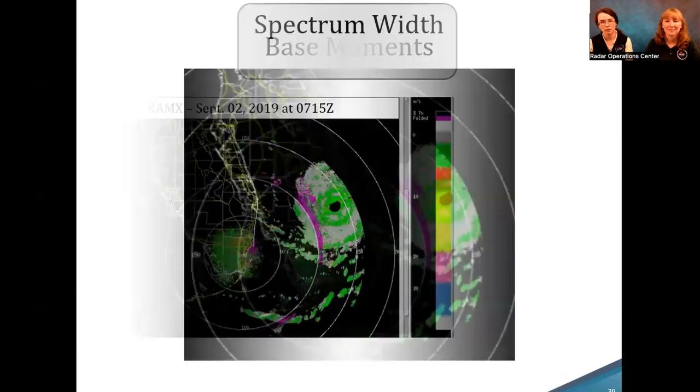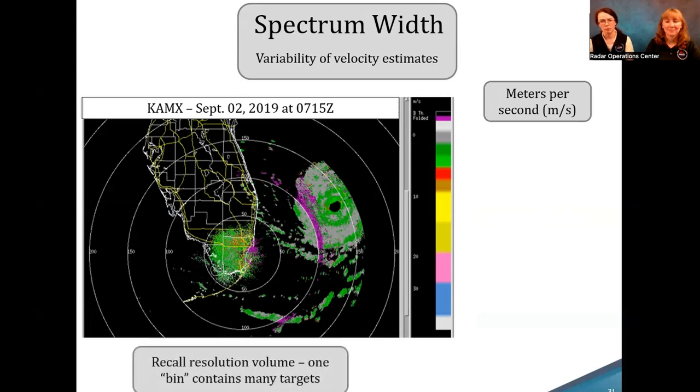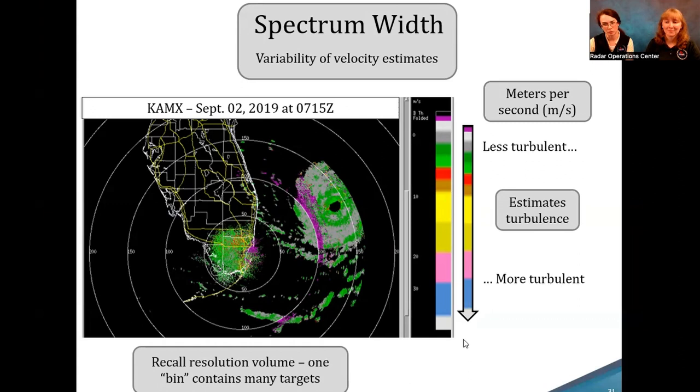Finally, spectrum width is the variability of the velocity estimates, also measured in meters per second. Remember our resolution volume — one bin contains multiple targets. Spectrum width helps us estimate turbulence in the field, from less turbulent to more turbulent values. In our Hurricane Dorian example, we see higher turbulent values closer to the eye wall and in the rain bands, which corroborates the higher reflectivity values we saw there. That's why it's important to use multiple base moments to get a full picture of what's going on.